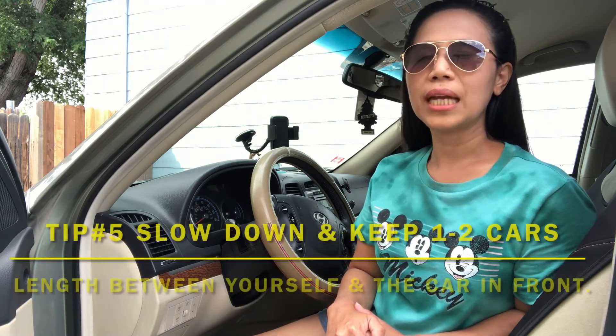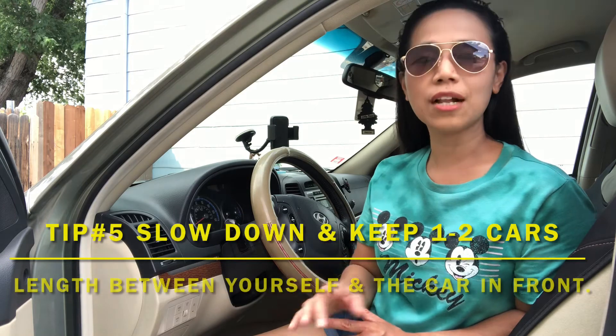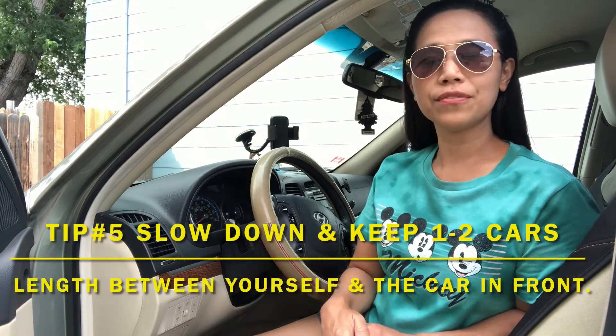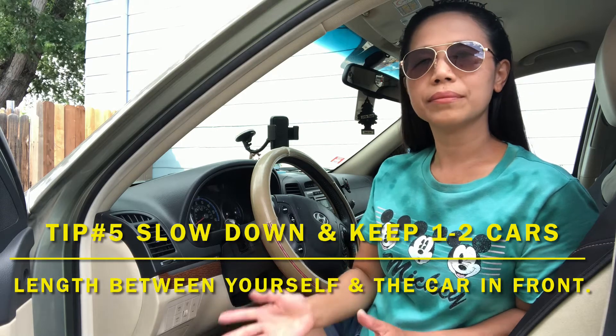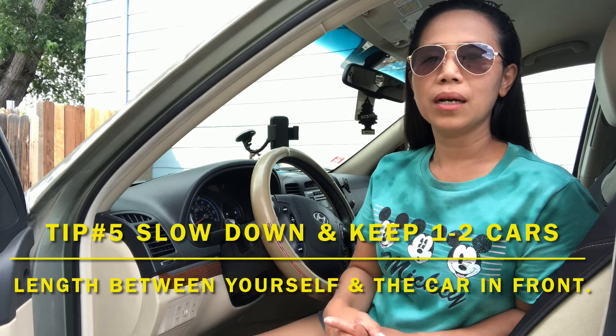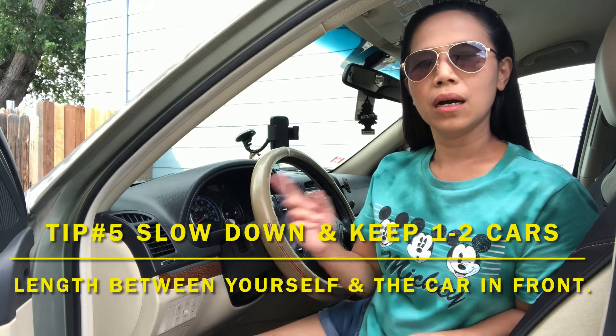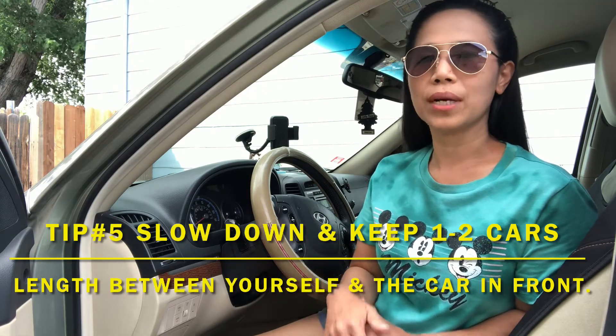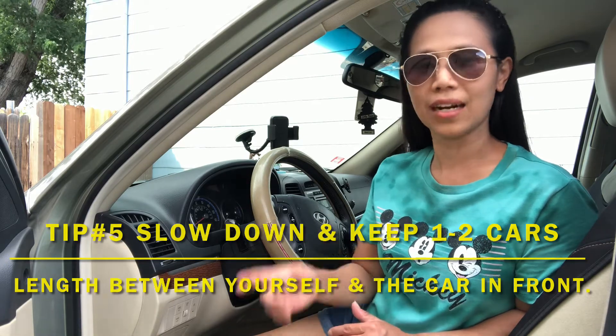Number five is slow down and keep one to two car lengths between yourself and the car in front of you. This is for your safety, and at the same time, it is being observed during driving tests. So be careful and always remember to slow down and keep one to two car lengths between yourself and the car in front of you.